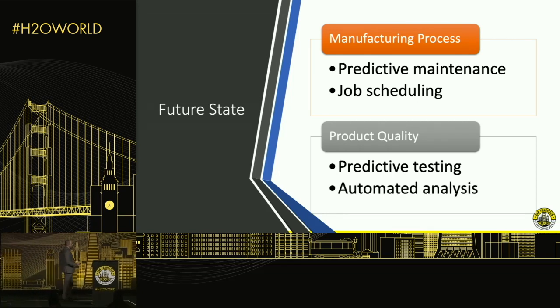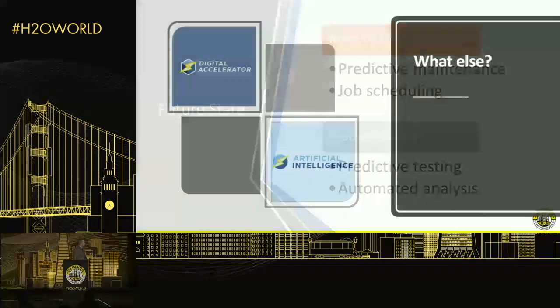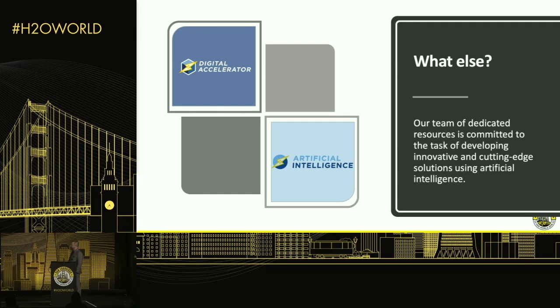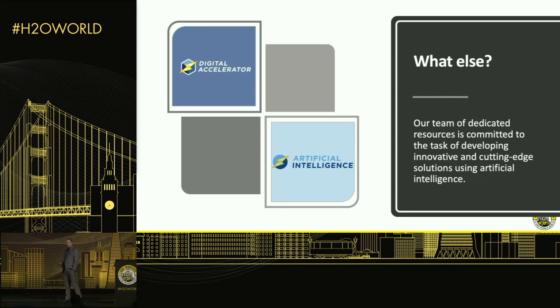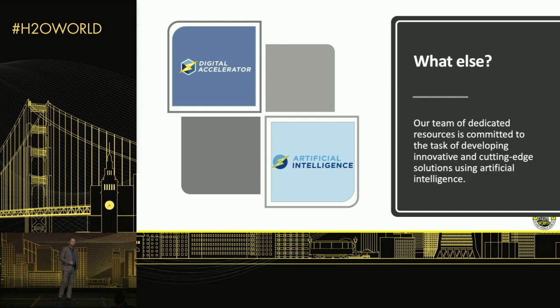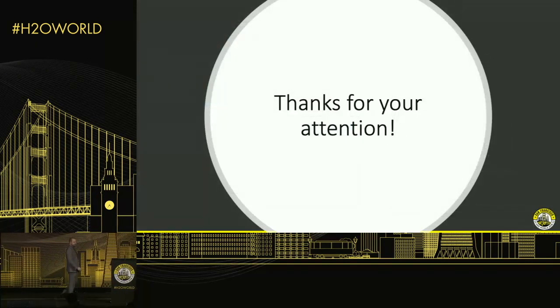We're also looking at automated analysis, which tends to be more in the computer vision world. The AI team within the Digital Accelerator is committed to developing innovative and cutting-edge solutions for Stanley going forward. This has been just one example of the projects we have ongoing, but there are certainly many others in the pipeline. Thank you for your attention.